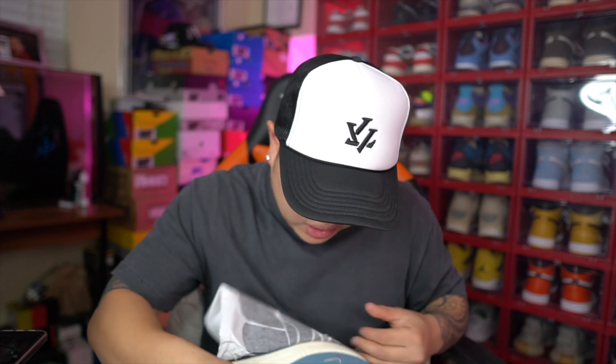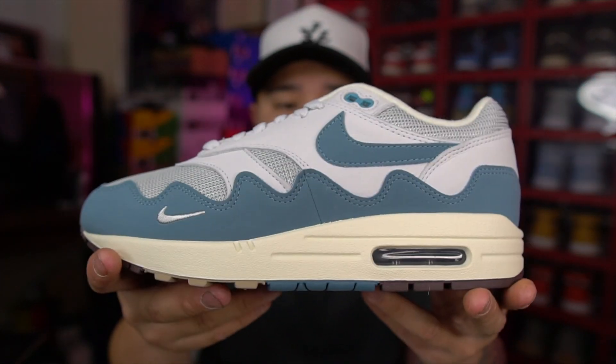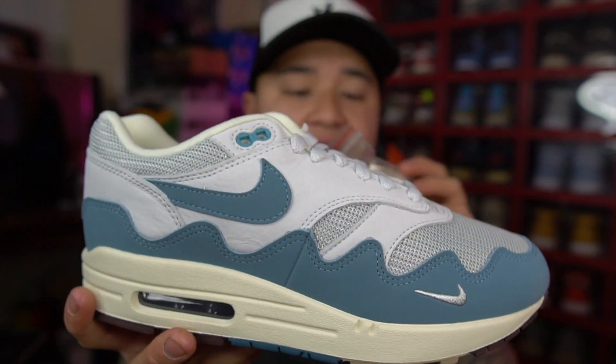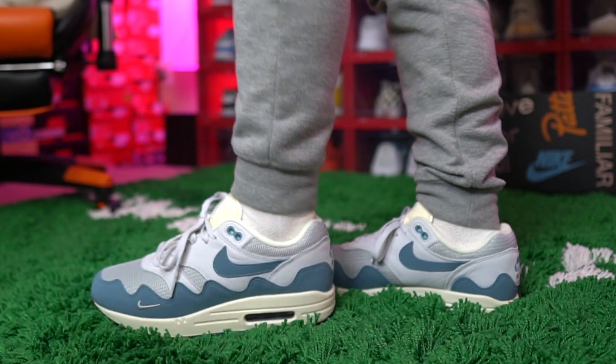As you guys can see, the Air Max 1 Patas in that noise aqua colorway — really, really nice. Seeing them in hand is a lot better in hand. Super happy that I could get this for retail. I will have on-feet videos for you guys during this unboxing so you can see how they look on-feet. It does come with extra lacing right here. The extra laces have kind of a cream, off-white look with a tint of blue — I'm not sure the camera will pick it up, but it does come with extra lacing.